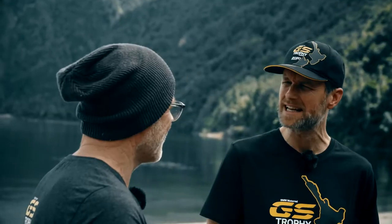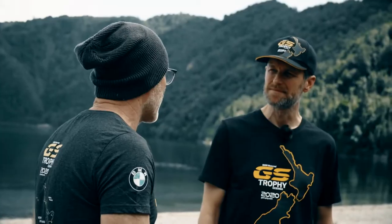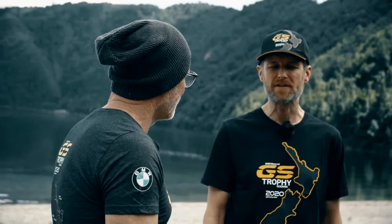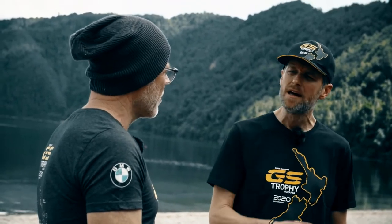That reminds me of 2012, when you brought an R80 G/S from about 1983 to the GS Trophy in South America and rode the entire course in Argentina and Chile — and the bike did pretty well. Yeah, that was really cool. It was my first GS Trophy in 2012, and it was fantastic to see how well that bike held its own among all the other bikes. It was more than two and a half thousand kilometers — the journey of my life, actually.